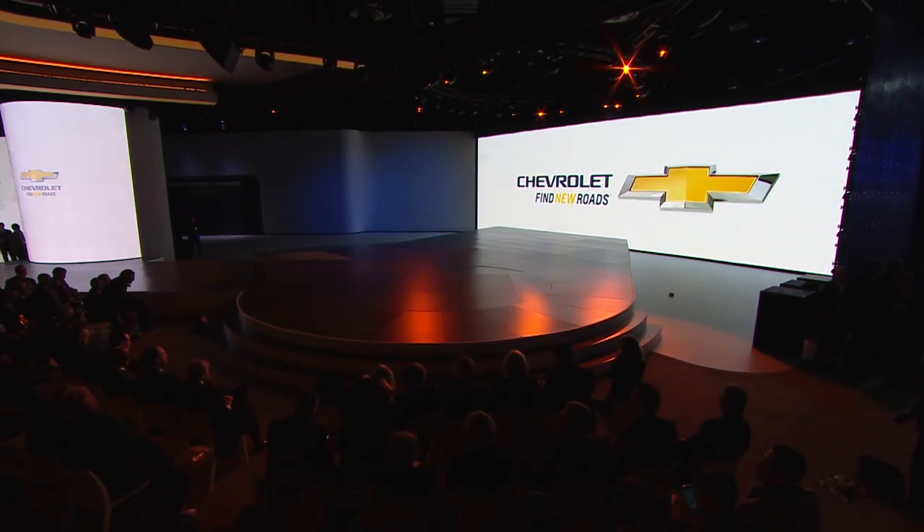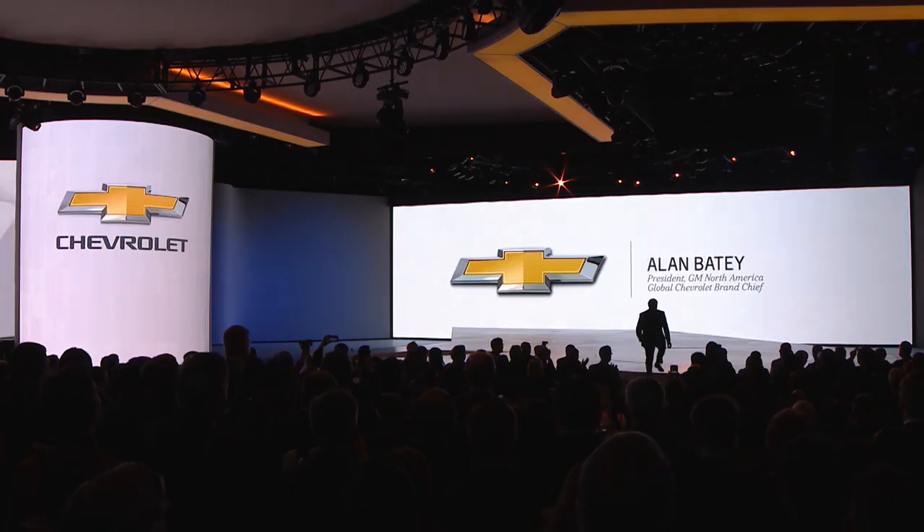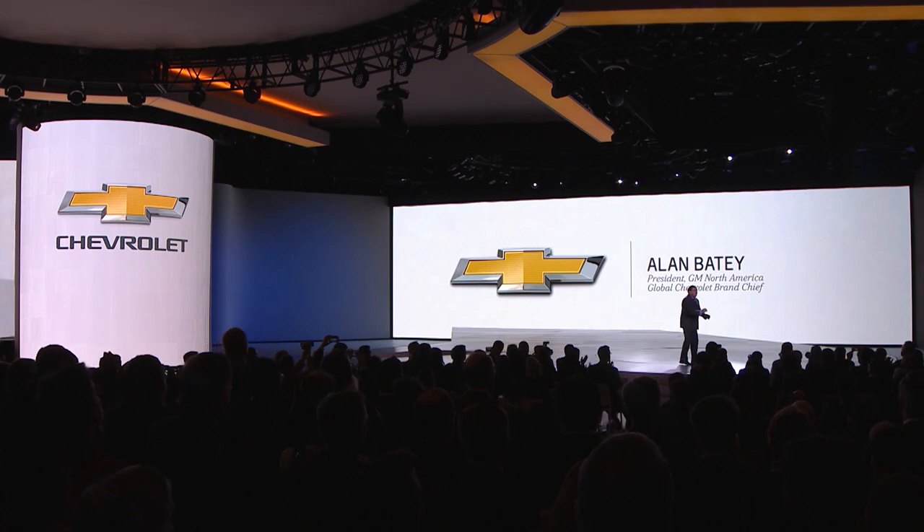Ladies and gentlemen, please welcome Alan Beatty. Good morning, ladies and gentlemen, and welcome to the 2016 North American International Auto Show.